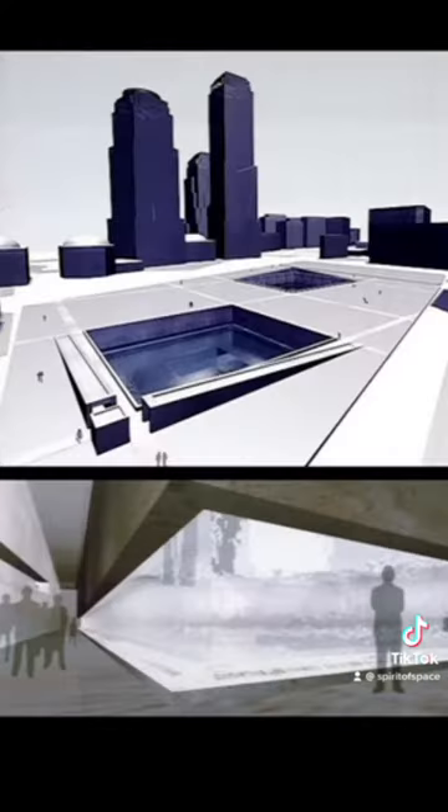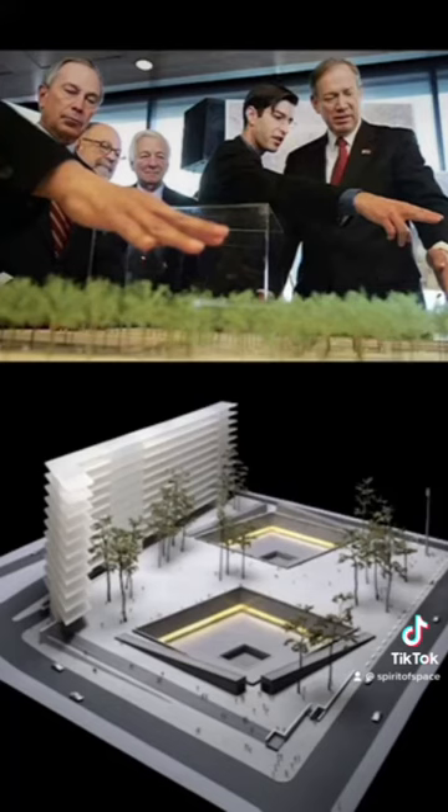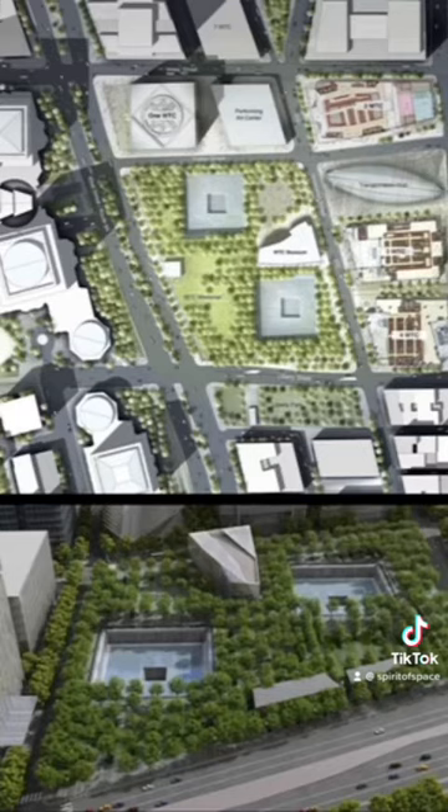His original design incorporated below-ground galleries where visitors could walk in the footprints of the towers and the walls of water would descend over the engraved names, but cost and security caused the idea to be nixed. What you see is two large reflecting pools that take the shape of the footprints of the towers, where individual strands of water flow over the edge and weave together as it disappears into a granite infinity.